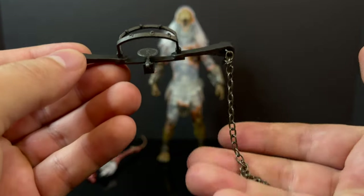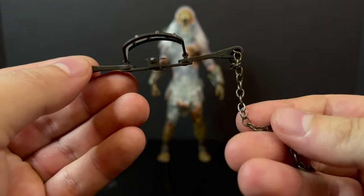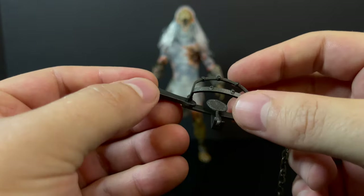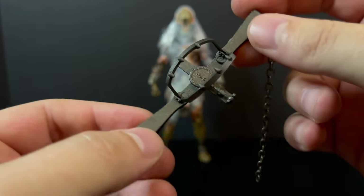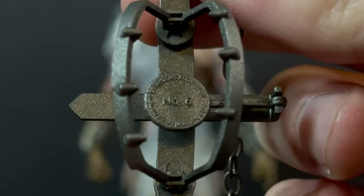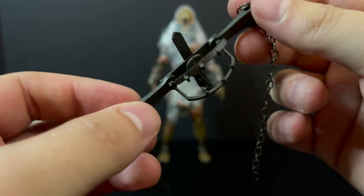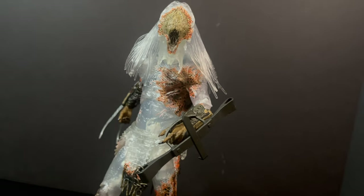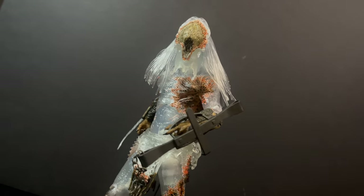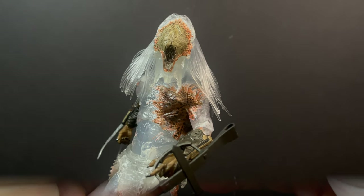You also get a bear trap with a real metal chain attached to it. It's very cool. It has writing — it says number six. You can have a lot of fun with this if you so choose. You can put it on your action figure's feet, or you can put it on your Predator's arm and then just chuck it at an enemy.